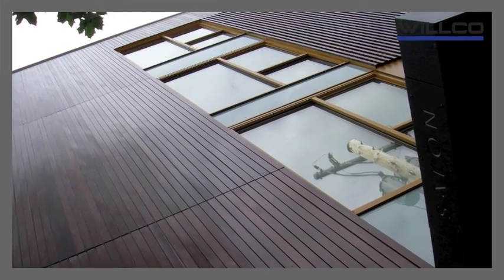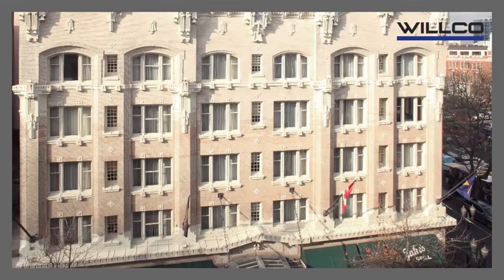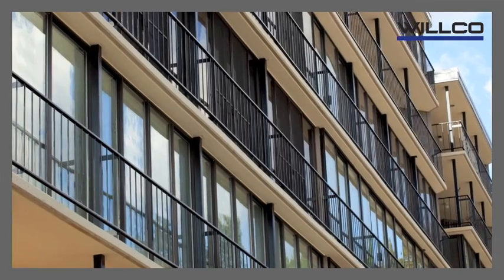Wilco is ready to manage any size painting or repair project while adhering to OSHA safety standards, keeping the needs of the property, management, ownership, and residents in mind.